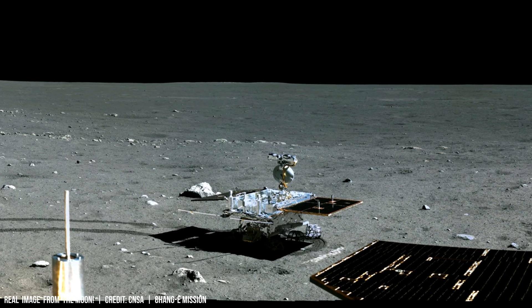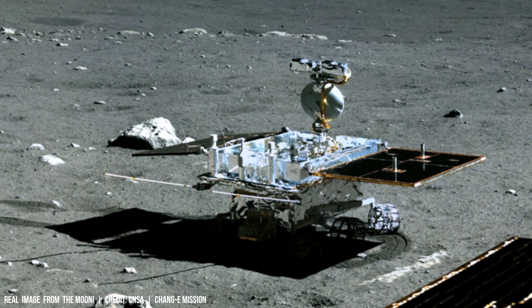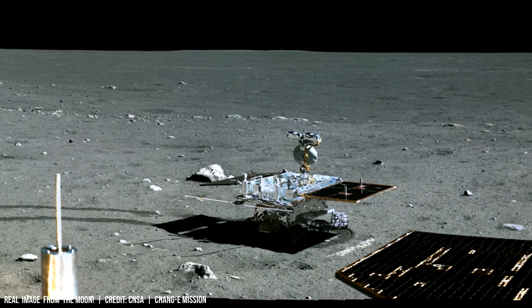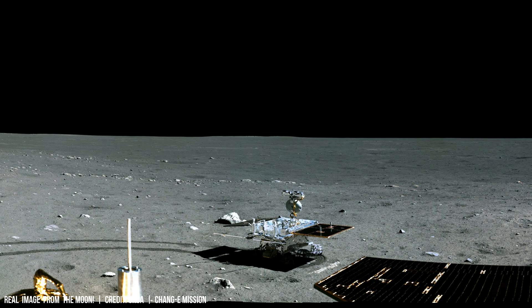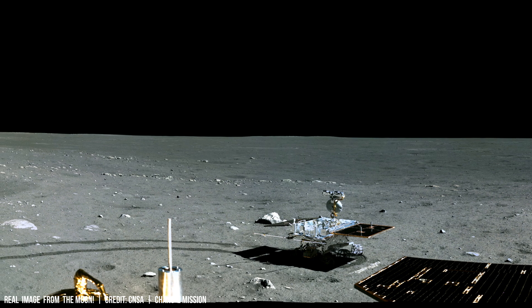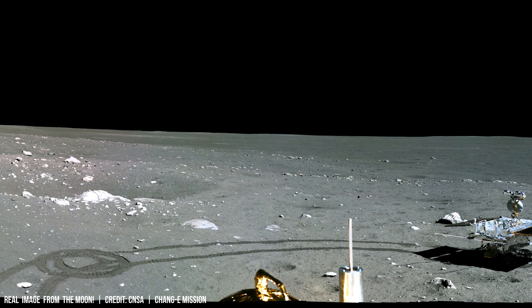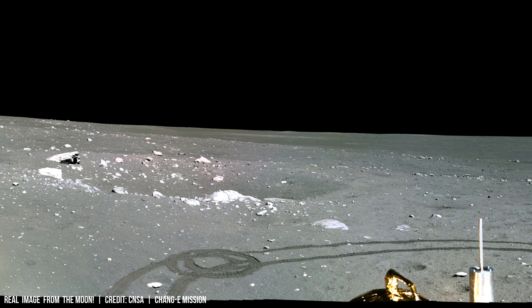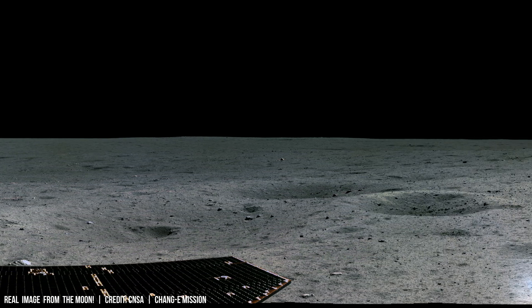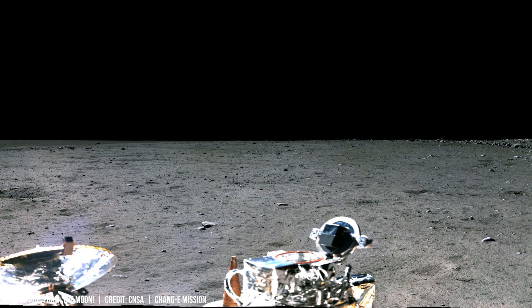The lack of a significant atmosphere on the Moon allows for this direct accumulation. While Earth replenishes its atmosphere constantly through various geological and atmospheric processes, the Moon's thin exosphere cannot effectively shield it from the solar wind's full force. This relentless bombardment leads to a steady buildup of helium-3 over eons, estimated to be around one million metric tons currently present on the lunar surface.